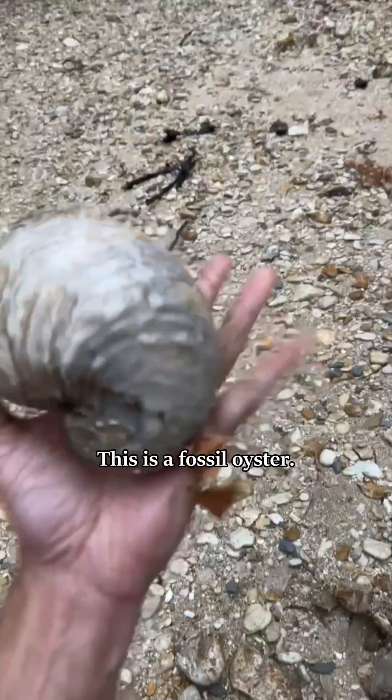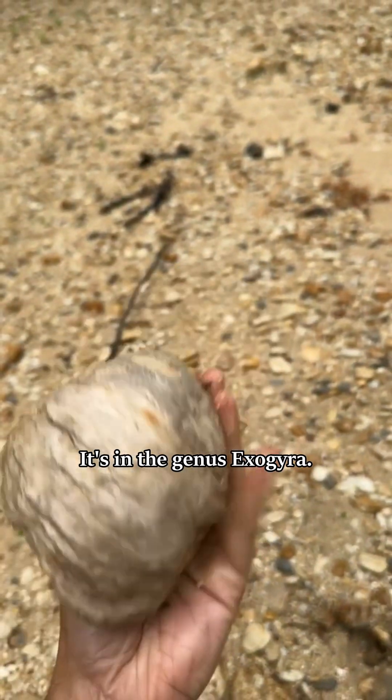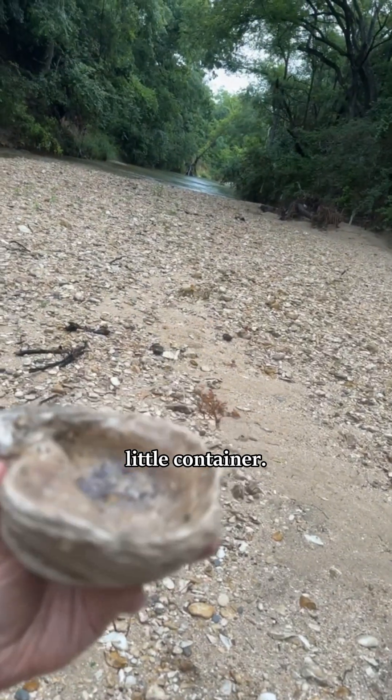Have you ever seen an oyster this big? This is a fossil oyster. It's in the genus Exogyra. They make a nice little container — I use them for some things.